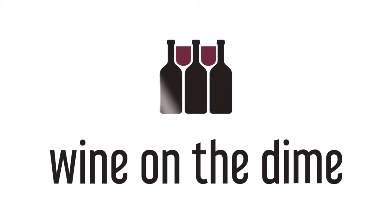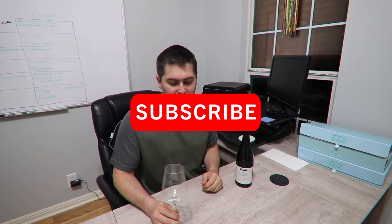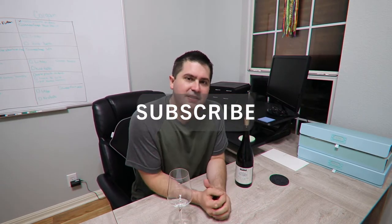Stay tuned for the 2019 Kirkland Signature Côte du Rhône Village. Hey everybody, before I begin today's video, if you like it, go ahead and subscribe to the channel, click that notification bell, and do all the things that people do who like the content, or at least are willing to tolerate it.